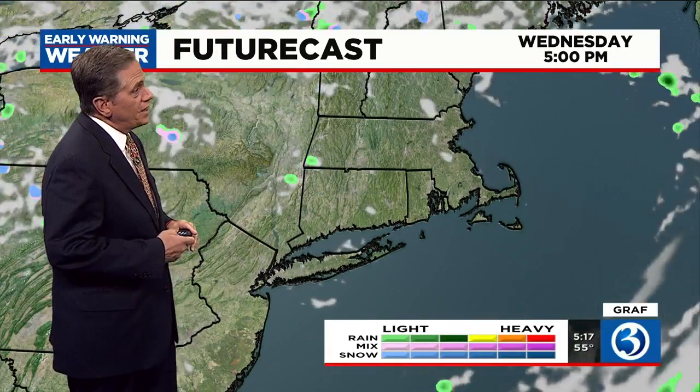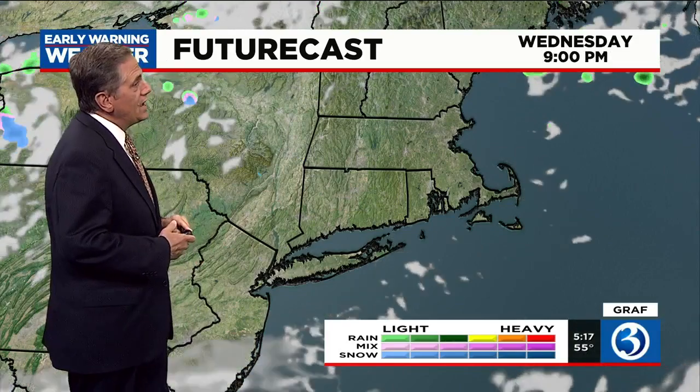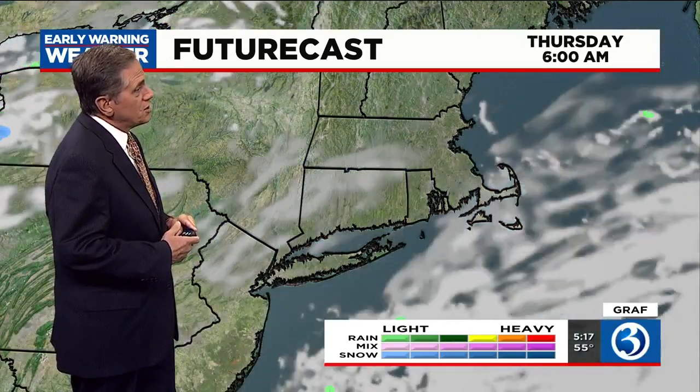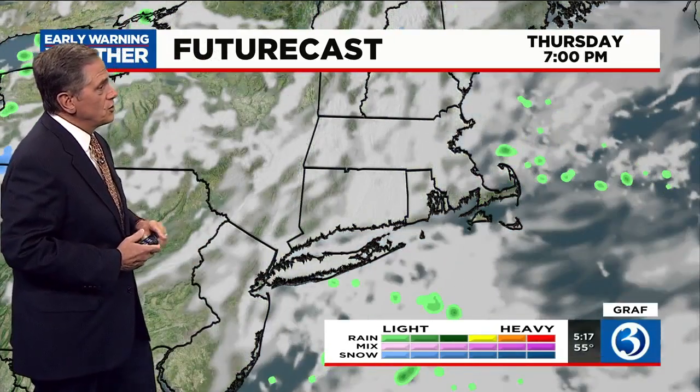Tomorrow is shaping up to be a beautiful day with sunshine mixing with some partial cloudiness during the afternoon. Then as we go into Thursday, a storm is going to pass out to sea to our south. We'll see a little bit of cloudiness, especially during the afternoon, but the rain will stay to the south and east of Connecticut on Thursday.